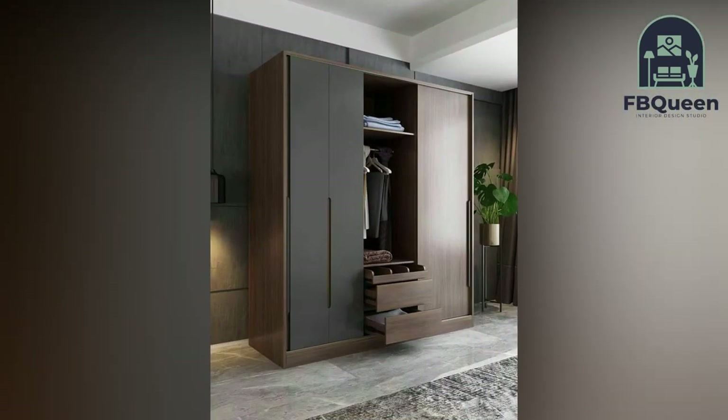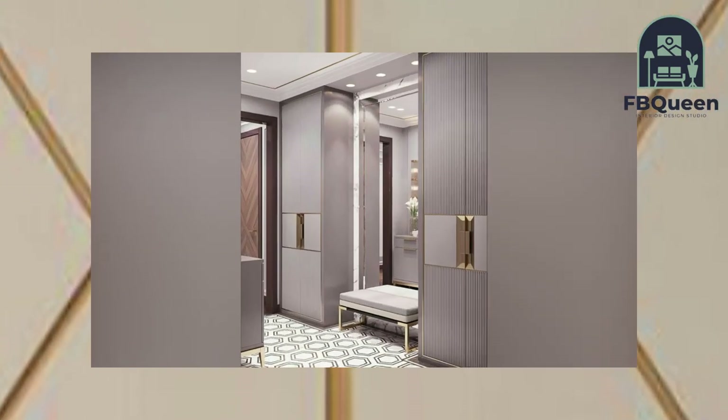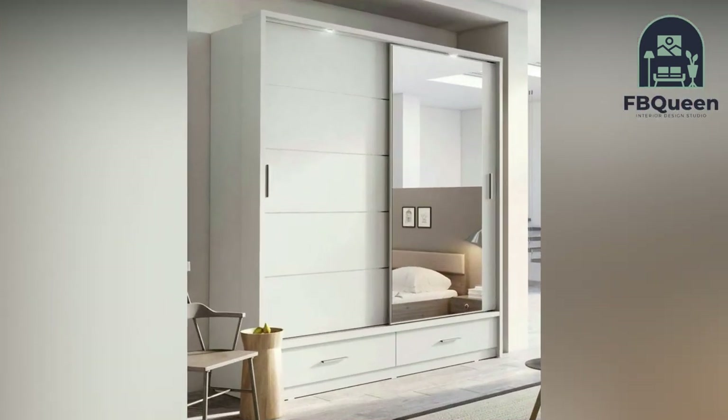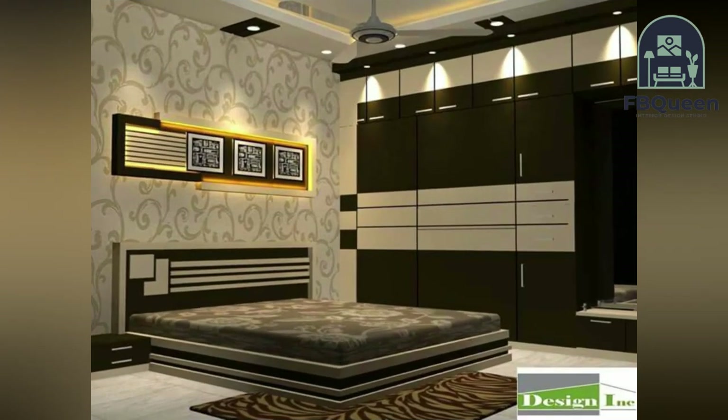Number four: sliding door wardrobe. In a small bedroom, an open wardrobe door can be a hassle and will get in the way. Two-door sliding wardrobes occupy no more space than they need to. The problem of doors getting in the way never occurs, as they slide behind each other when opened.